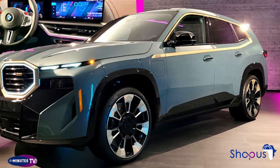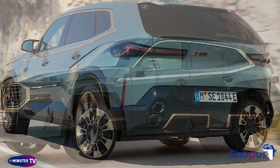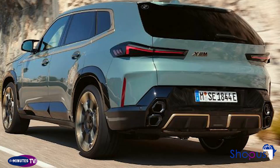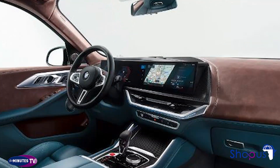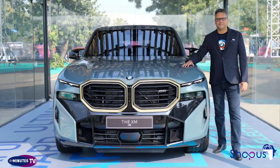BMW is going electric, and the automaker has a line of impressive cars and SUVs to pique buyers' interest. But the Bavarian automaker isn't done with gas just yet. BMW will continue selling gas vehicles for some time, and it even has a brand new gas SUV with extreme performance on the way. The XM is BMW's send-off to performance gas SUVs.